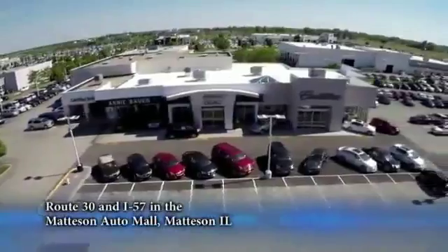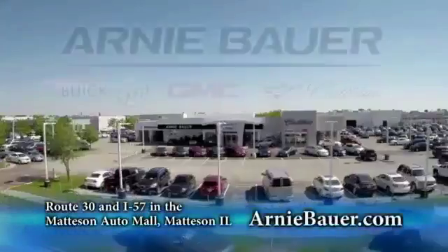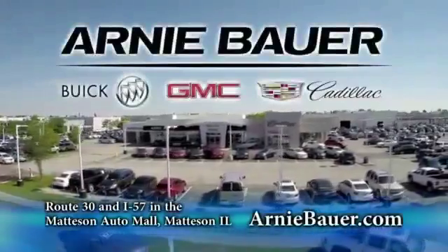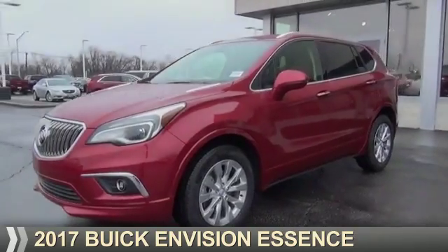The area's finest new and used cars, brought to you by Arnie Bauer Buick GMC Cadillac in the Mattson Auto Mall and ArnieBauer.com. This could be the vehicle you're looking for.